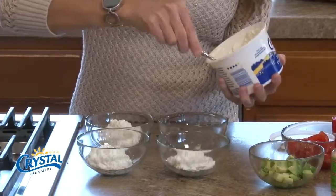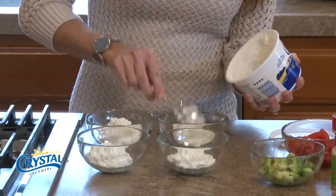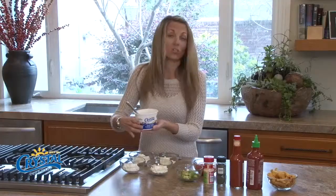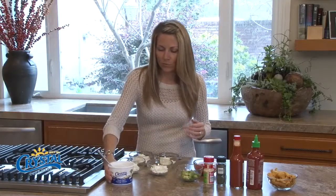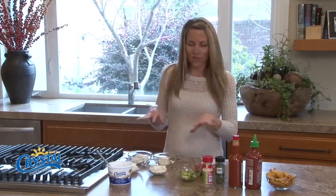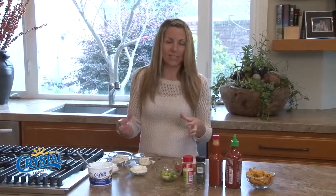You can buy cottage cheese that already has chives in it — Crystal makes one that has chives and one that has pineapple, so you could definitely go the fruit route. But I think it's fun to try things that are fresh, so let's see what we can mix in to make it fresh and exciting.